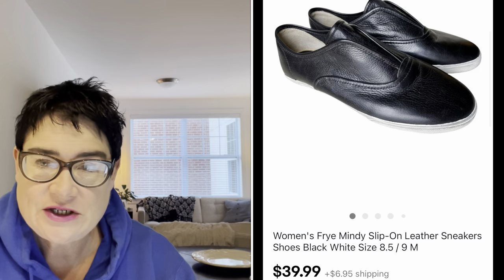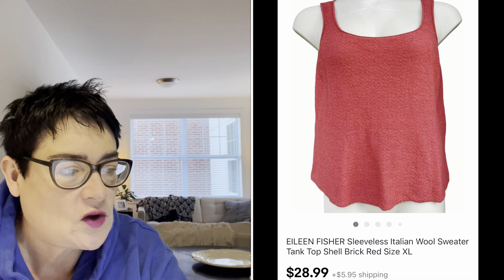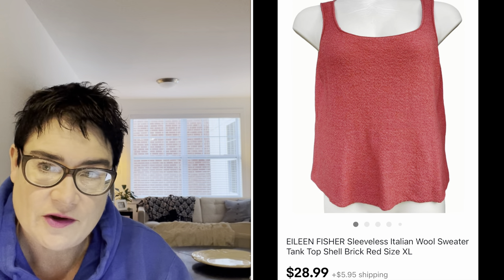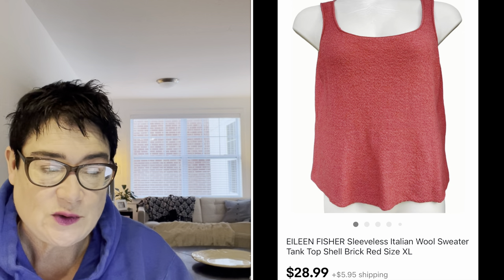Next, Eileen Fisher — I love Eileen Fisher. I watch a reseller called Courtney whose channel is called Common Tags, out in California, and she loves Eileen Fisher. I've started picking it up and I do really well with it. This was a sleeveless Italian wool sweater. I paid $2.99 and sold it for $28.99. The buyer was all in for $38.52.